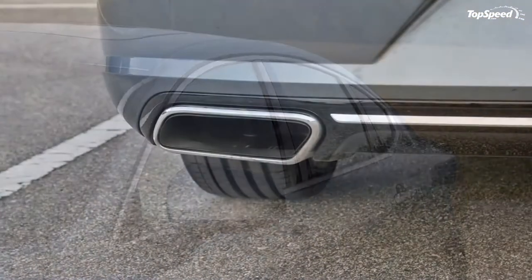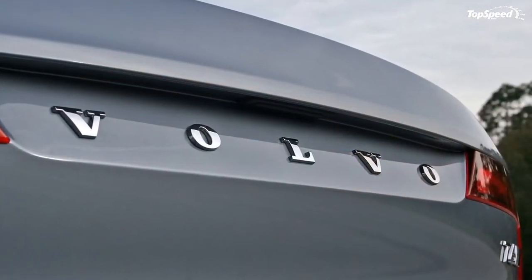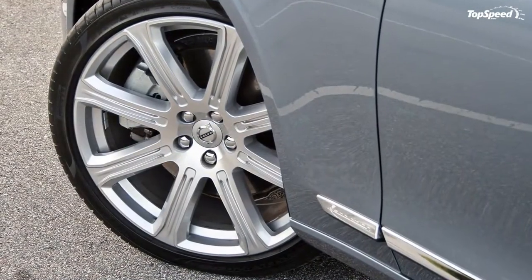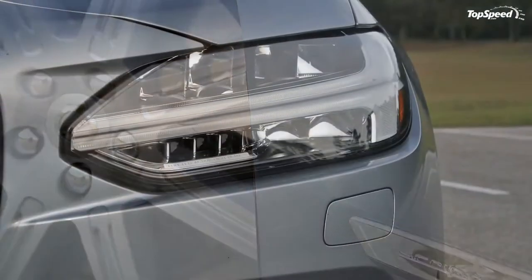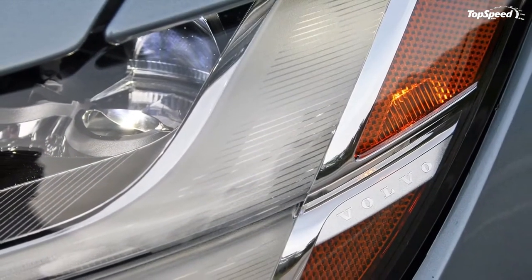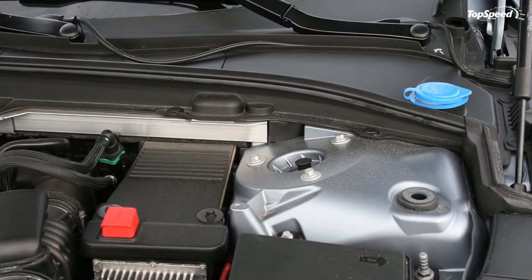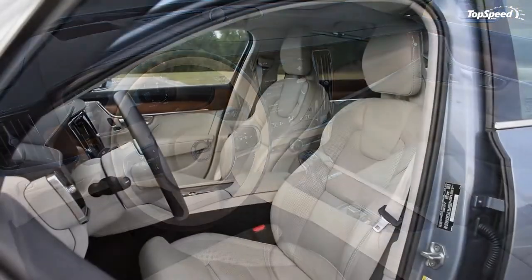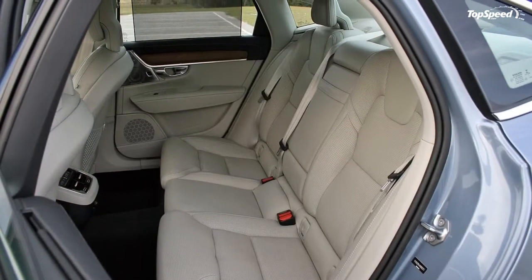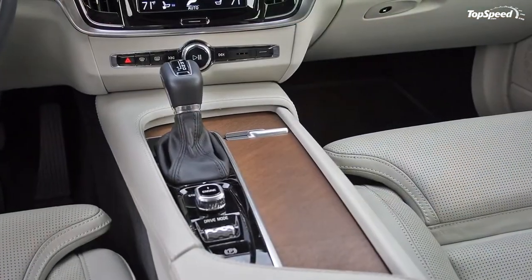The Volvo S90 comes standard with the T5 2.0-liter turbocharged four-cylinder engine. This all-aluminum engine makes a respectable 250 horsepower and 258 lb-ft of torque, sent to the front wheels. My tester, however, came with the T6 engine — a version of the T5 that uses both a turbocharger and a supercharger to generate boost. Yes, the T6 is both turbocharged and supercharged. The result is 316 horsepower and 295 lb-ft of torque, while still achieving an impressive 22 mpg city, 31 mpg highway, and 25 mpg combined.